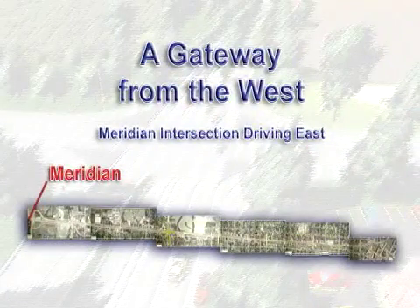A gateway from the west — Meridian Intersection driving east. IDOT has developed animations that will provide you with a virtual tour of the new roadway and the proposed improvements in adjacent areas. These animations are provided from both elevated and driver's eye perspectives. So sit back and relax as we tour four sections of your new West State Street Corridor.